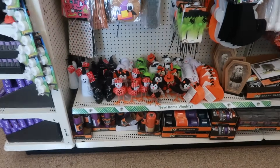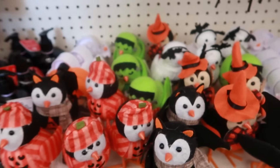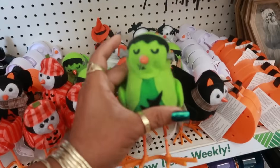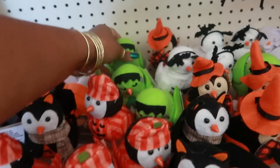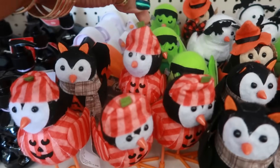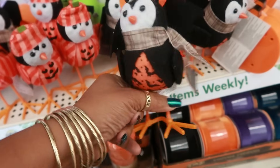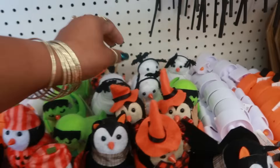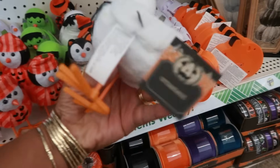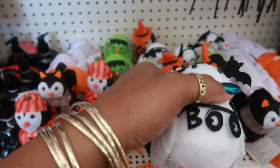Oh my goodness you guys, look at the cute little birds! They even have a Frankenstein bird — say it ain't so, look at him with his cute little hat! He looks like he's got on a pair of pajamas. These are adorable, they have never been at Dollar Tree before and I've been coming here for many many years. With the little bat headband — they're kind of giving the ones at Target a run for their money. I'm definitely getting that Frankenstein.